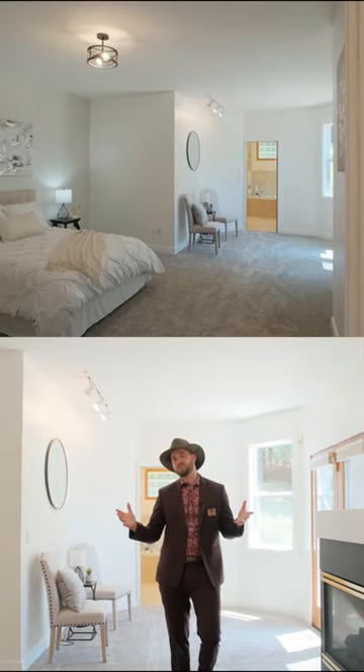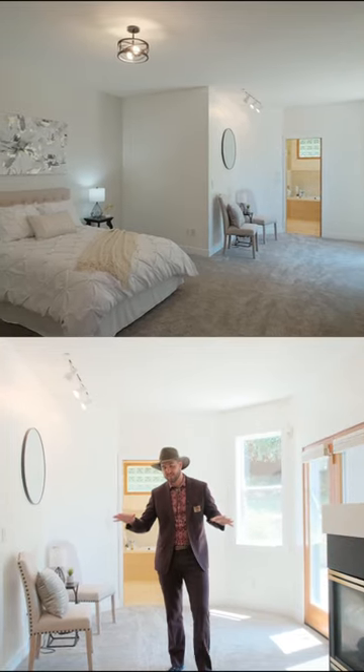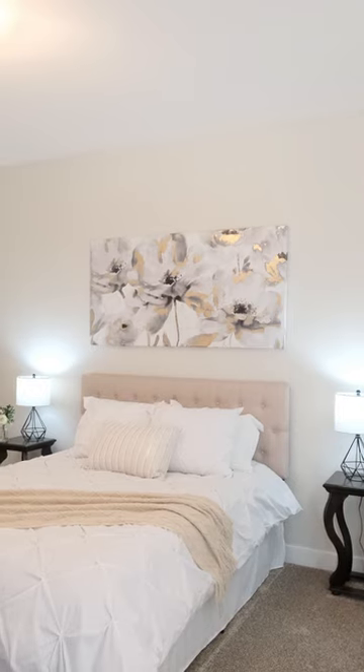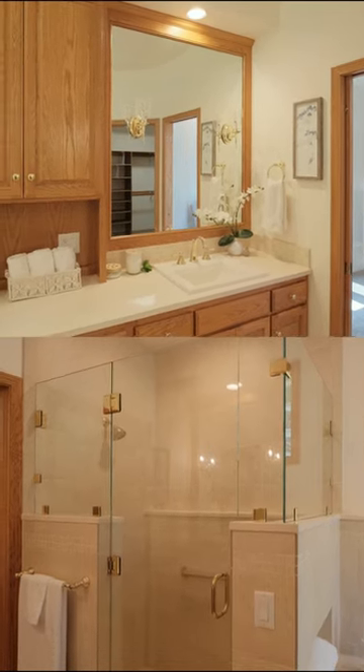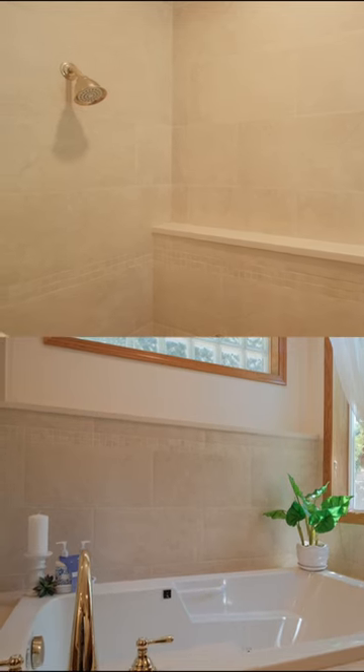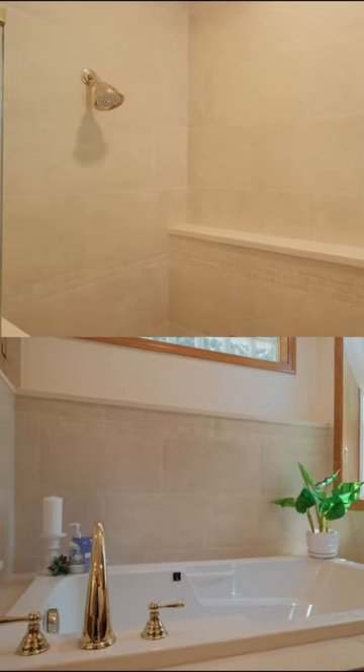What I love about this master bedroom is not just its spaciousness, but its accessibility. On the main floor, it has its own entrance to the private patio, and the bathroom's been remodeled with heated tile floors, a large shower, and there's even jets in the jacuzzi tub.